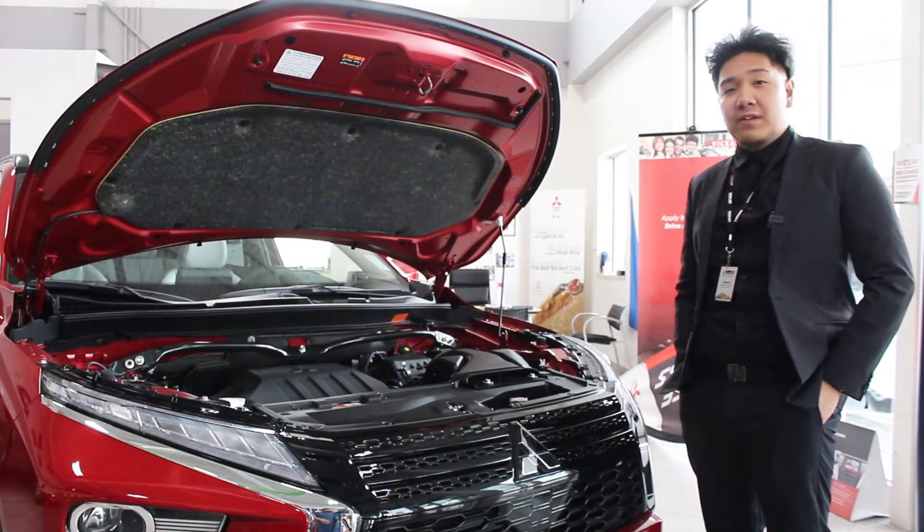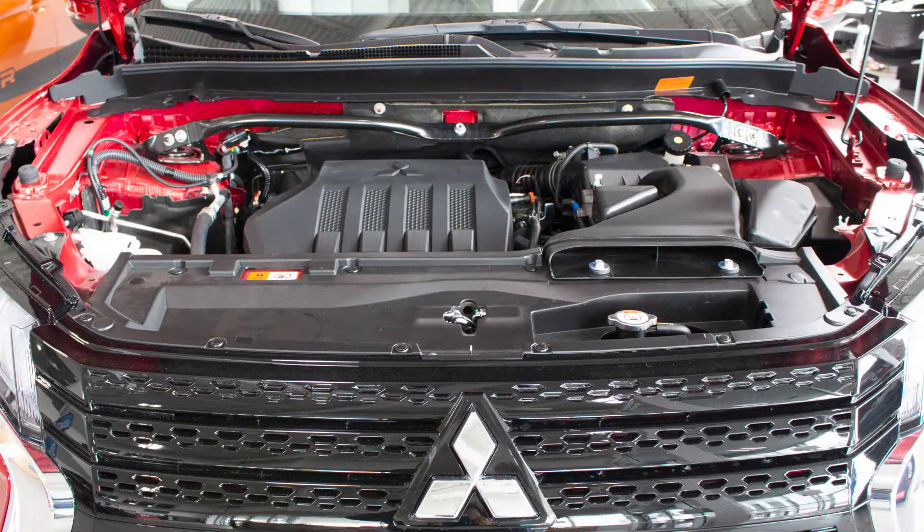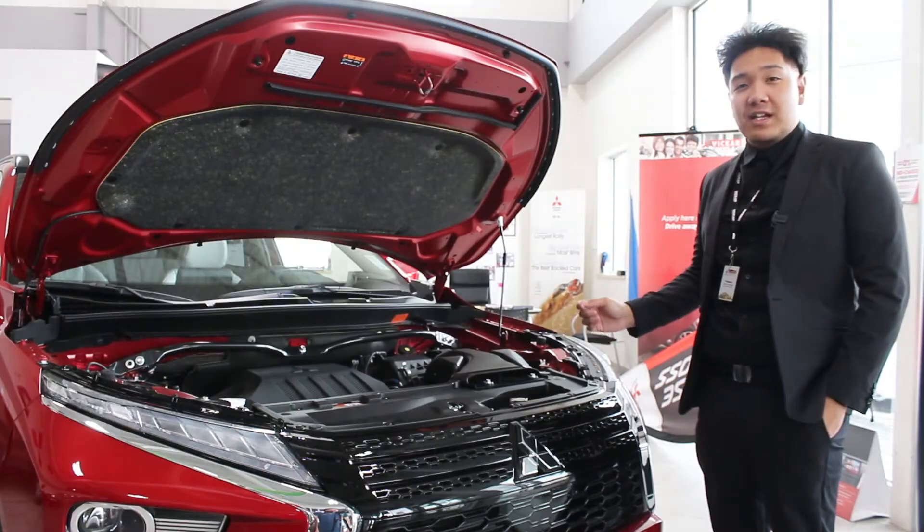With the same success of the previous Eclipse Cross, they decided to keep the same engine with the 1.5L turbo Mivec engine, and it's been paired with the CVT transmission as well.